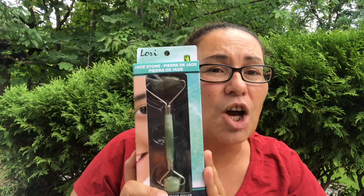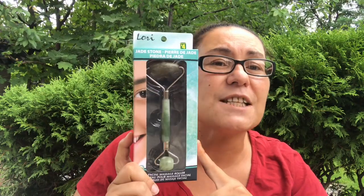So the first thing I found — you guys in the States, in the USA, have been hauling the jade roller at Dollar Tree. Here in Canada I haven't seen that yet, but at Dollarama they do have it. They're calling it the jade stone here in Canada, so if you guys are Canadian and looking for the jade roller, they have it at Dollarama — the same thing as in the US.